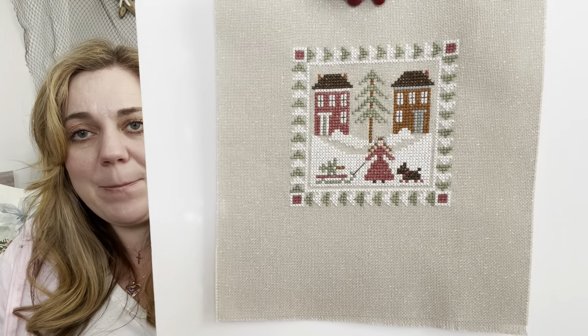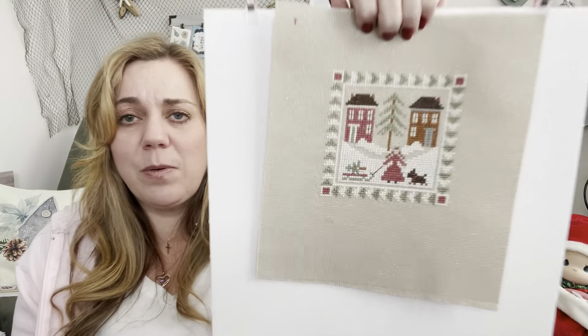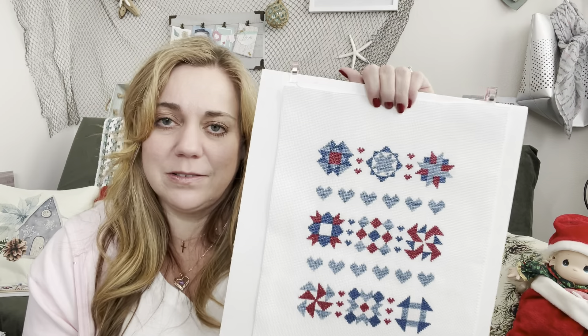This one is Bringing Home the Tree by Little House Needleworks — I'm pretty sure it's from the All Dolled Up series. Wouldn't that be cute as a flat fold? I know there are tutorials online and I think I've even watched some before, but I'm one of those people who learns by watching and doing simultaneously — just watching or just reading doesn't stick with me.